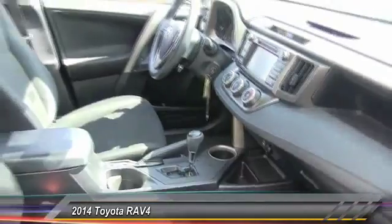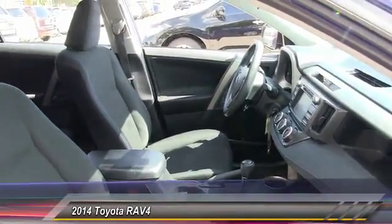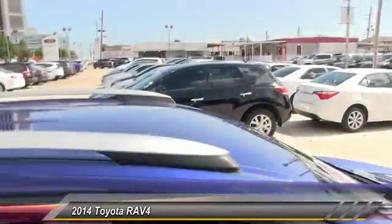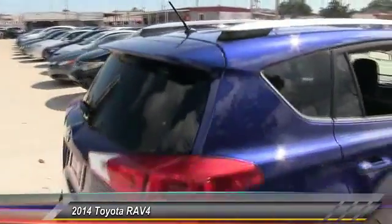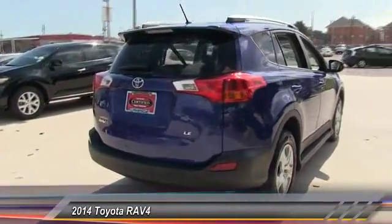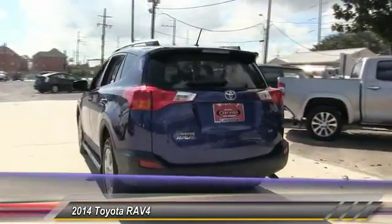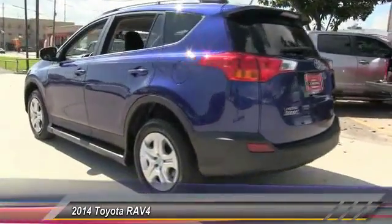This vehicle has less than 35,000 miles. Here are some of this vehicle's great options: stability control, traction control, anti-lock braking system, steering wheel audio controls, backup camera, keyless entry, Bluetooth, power steering, adjustable steering wheel, driver airbag.